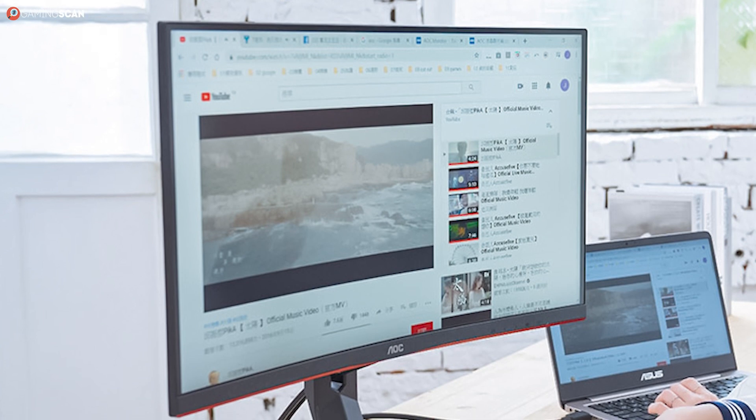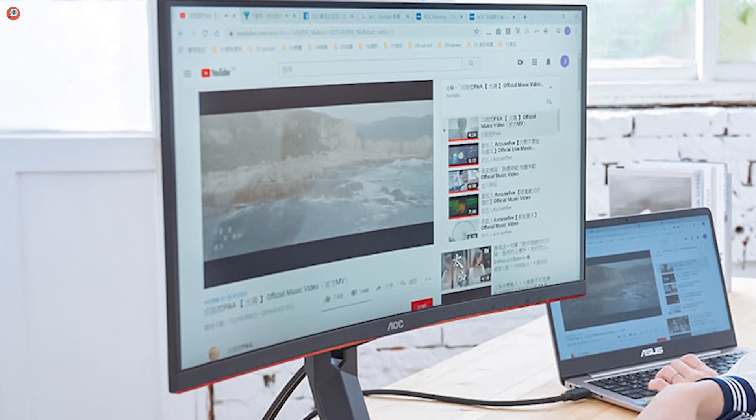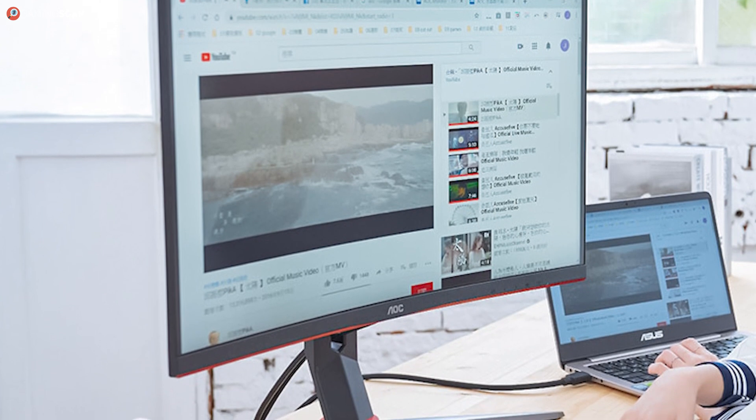Sure, it has its issues, but you can't find a better curved 27-inch 1440p monitor with 144Hz refresh rate and FreeSync for this price.